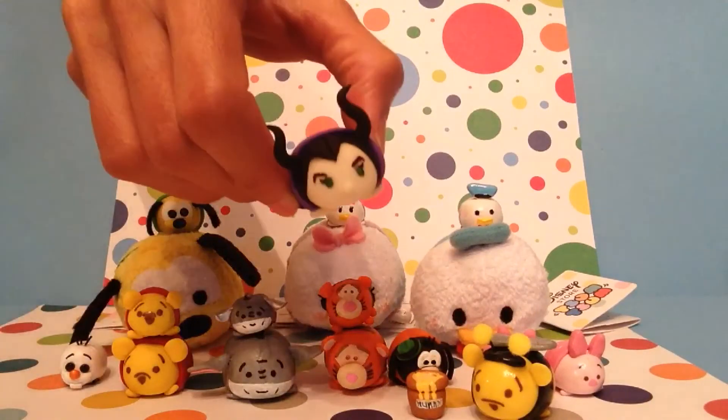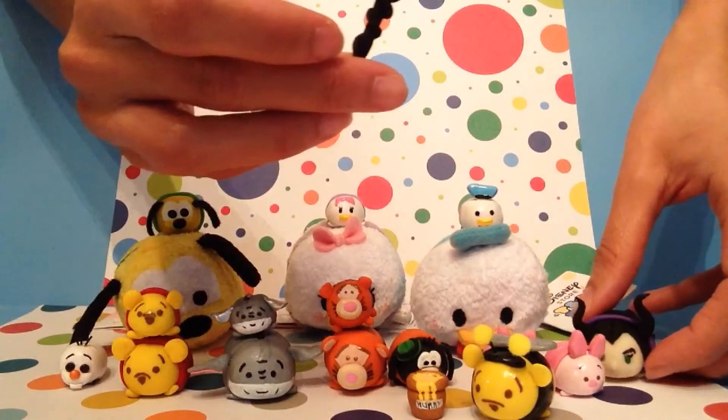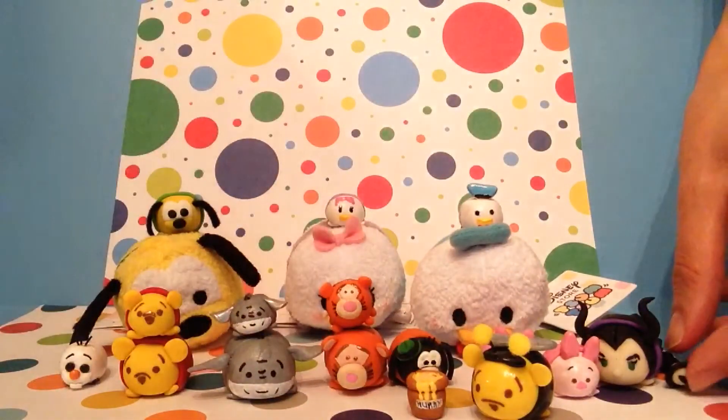Then I made Maleficent, and I love Maleficent. She glows in the dark, and I also made an orb for her.